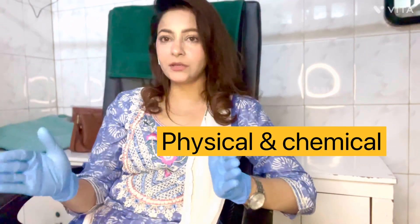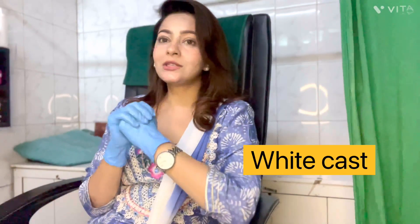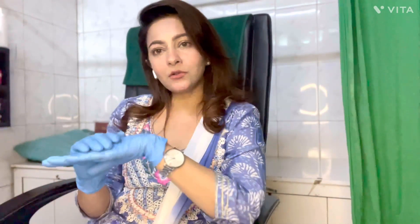Sunscreen is of two types: physical sunscreen and chemical sunscreen. Physical sunscreen contains zinc oxide and titanium dioxide. It forms a layer on our skin and reflects the sun rays so they do not damage our skin. However, physical sunscreen is quite white-cast, which many people dislike. The plus point is it has no waiting period — you can apply it and immediately go out in the sun and it will be effective.